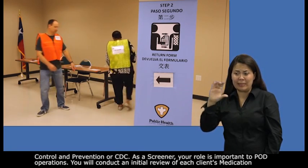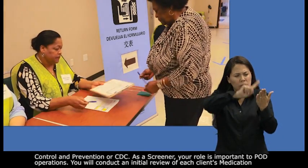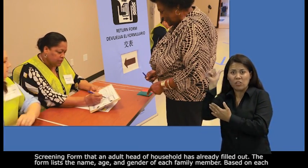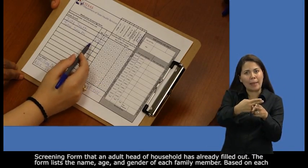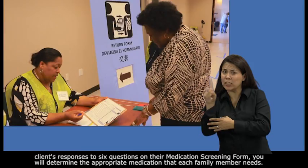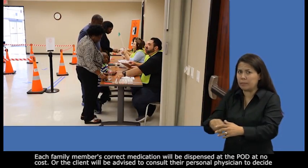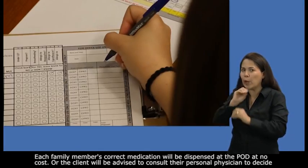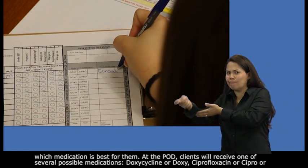As a screener, your role is important to pod operations. You will conduct an initial review of each client's medication screening form that an adult head of household has already filled out. The form lists the name, age, and gender of each family member. Based on each client's responses to six questions on their medication screening form, you will determine the appropriate medication that each family member needs. Each family member's correct medication will be dispensed at the pod at no cost, or the client will be advised to consult their personal physician to decide which medication is best for them.